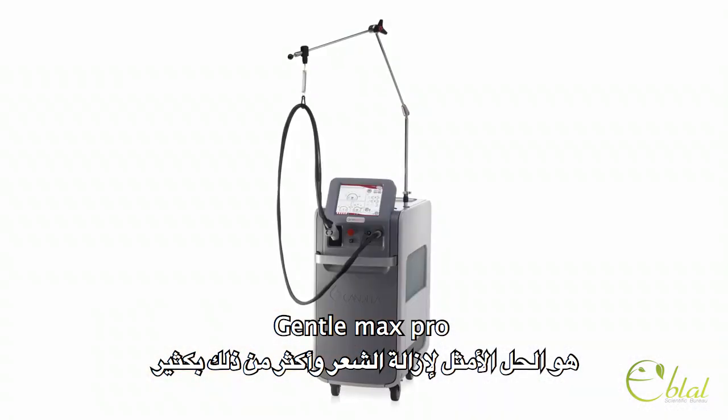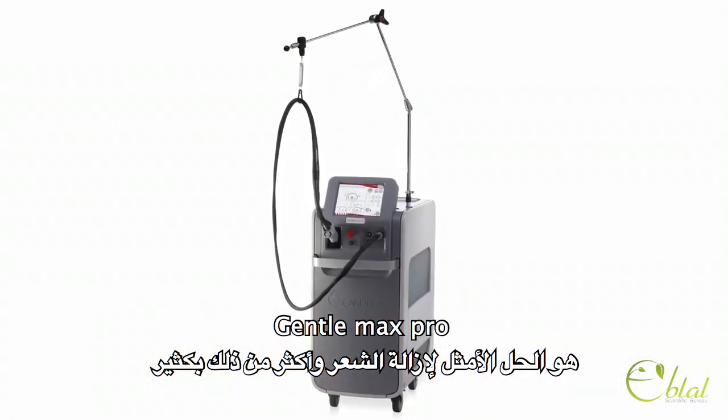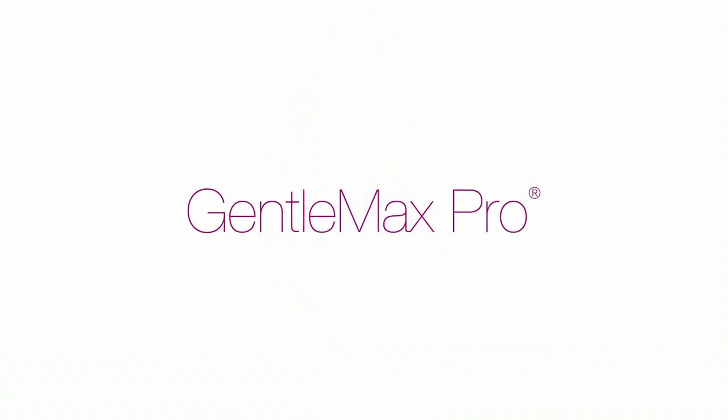The Gentle Max Pro — your ultimate solution for hair removal and so much more.